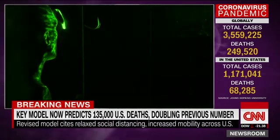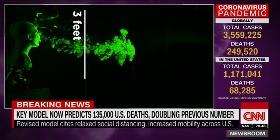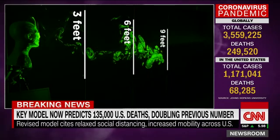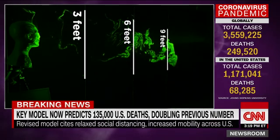Take note how quickly the simulated respiratory droplets spread. The droplets expelled traveled a distance of three feet almost immediately. Within five seconds, the droplets were at six feet, then nine feet in just about ten seconds. Remember, nine feet is three feet beyond the recommended social distancing guidelines.